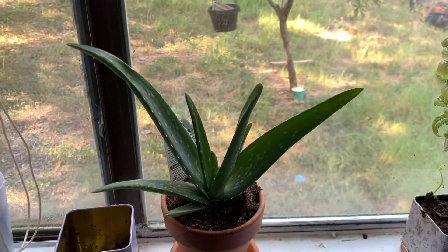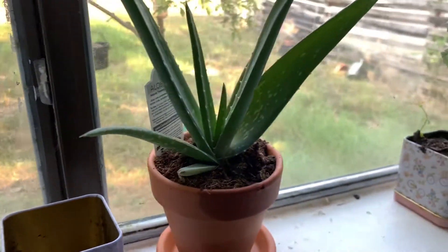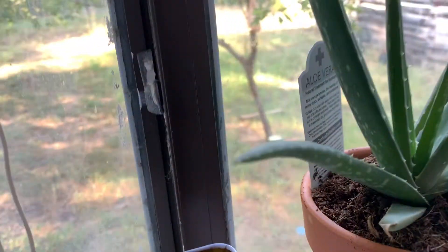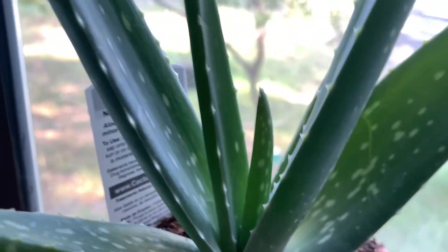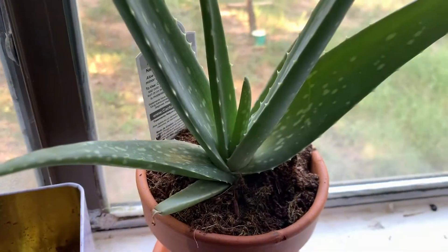Sorry — I wanted to do a really quick update. I got this new aloe vera plant; it was only like three dollars and I just had to get it. It was so cute. I still have to research how to take care of it, but I had to show this one off.